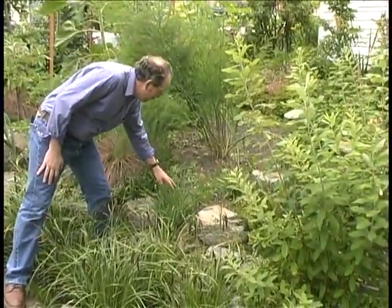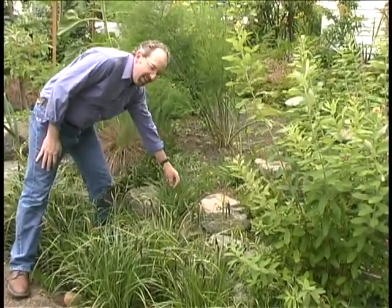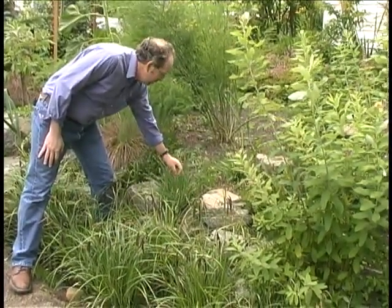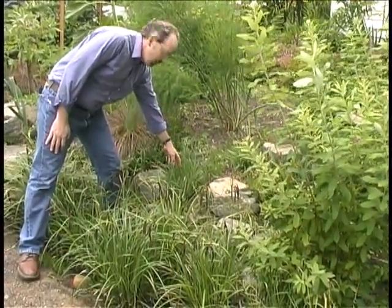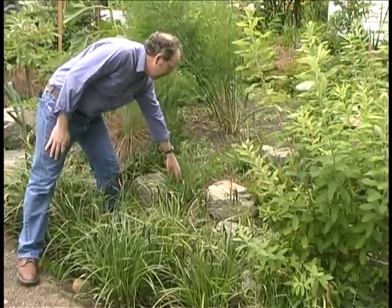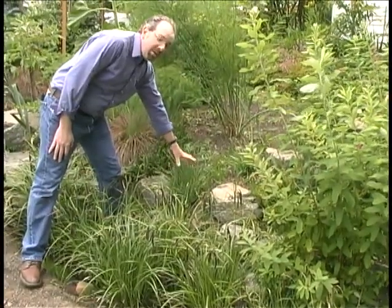Here's another really cool plant. This is Sisyrinchium, or yellow-eyed grass, growing right here — a really beautiful little plant. These are kind of tolerant of both the wet and the dry that you get in a rain garden. In this case, he's got these plants planted on the berm or the top of the rain garden.